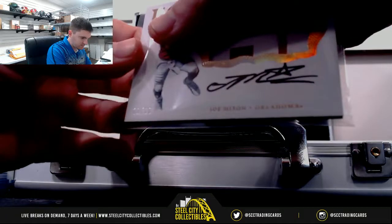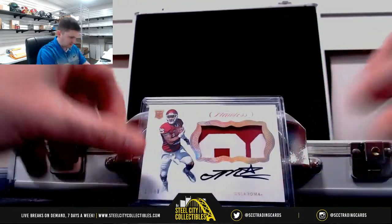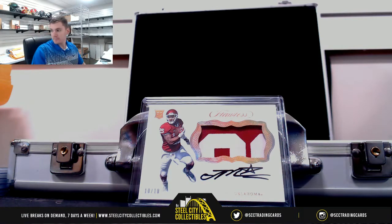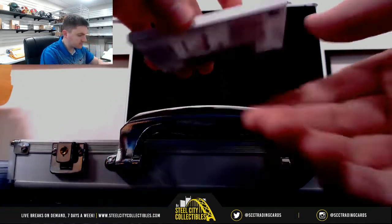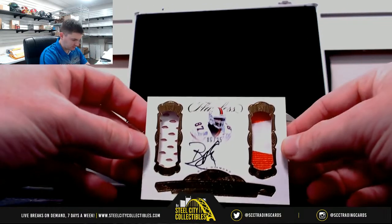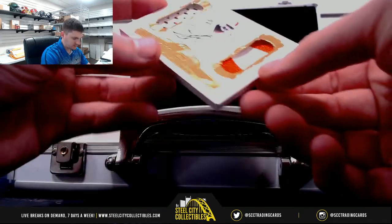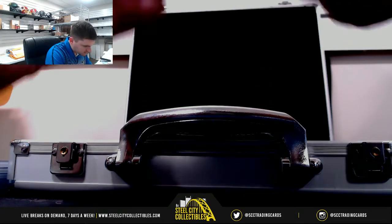Joe Mixon, ten of ten. Dual diamond — Reggie Wayne — that's a nice one, six of twenty-five.